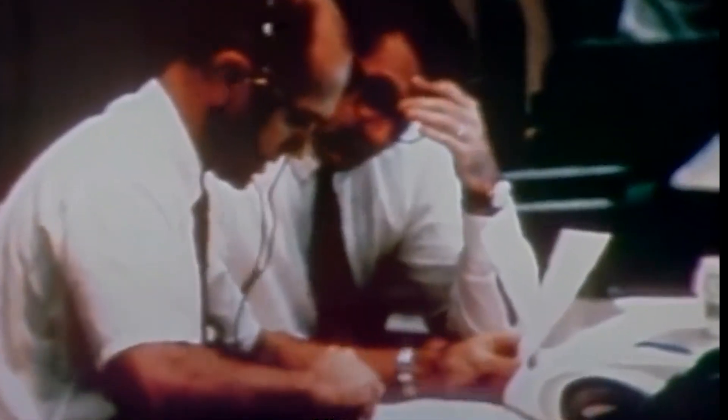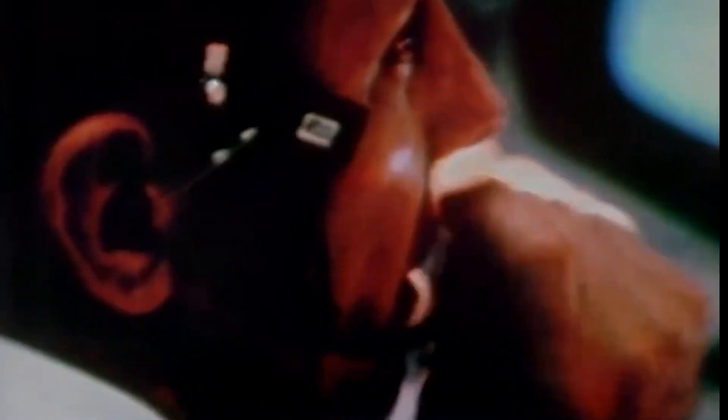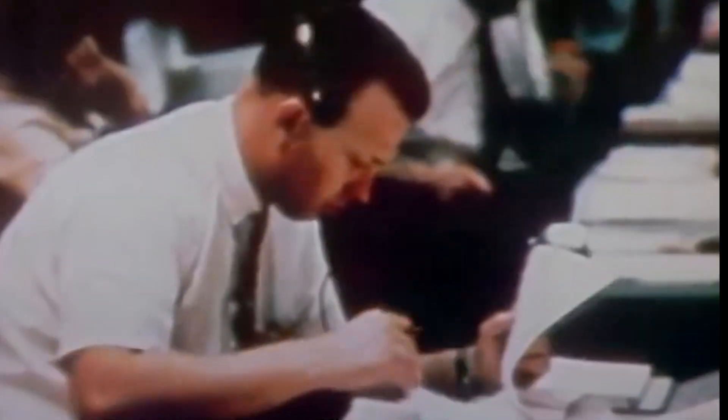Everything's working beautifully, Jack. Right, you're looking good — you're coming right down the line. We're slapping the pace and we're separating. Right. You're looking real good, Wally, coming right down the line.